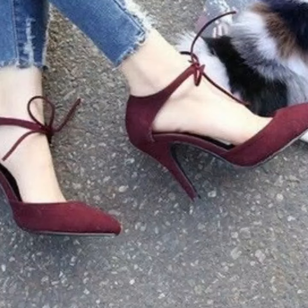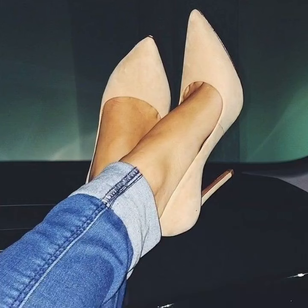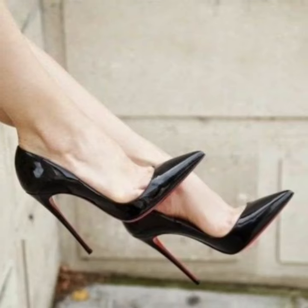Gorgeous and stylish — you will see office wear, party wear, evening wear, and wedding wear unique pencil heel pumps ideas in 2024.